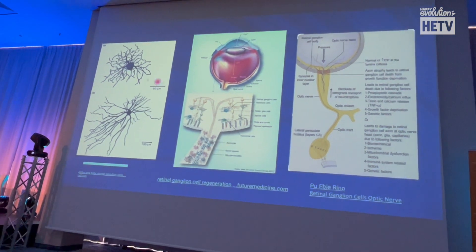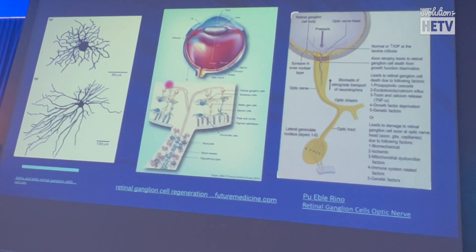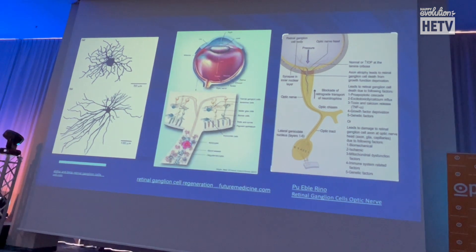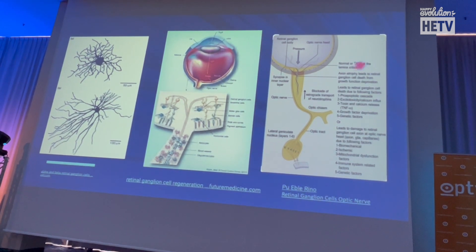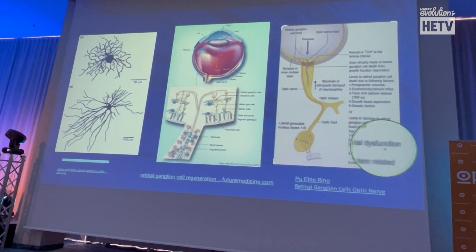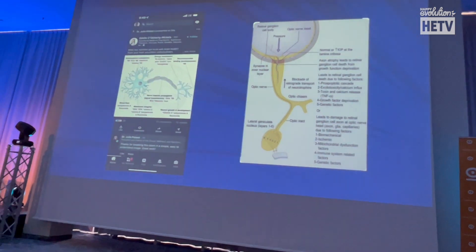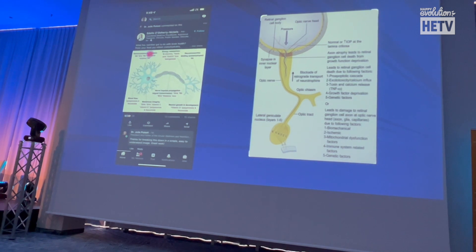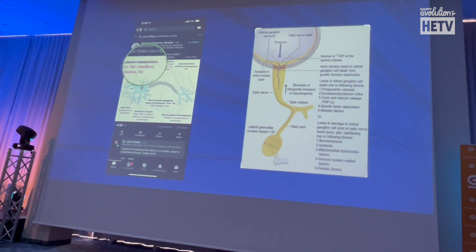In glaucoma, there's a neuron — the axon, the ganglion cell, the nerve fiber layer — going through the optic nerve, through the lamina cribrosa, becoming myelinated, eventually reaching the lateral geniculate body. One of the reasons that nerve dies is mitochondrial dysfunction. This was shown on a LinkedIn post: 'What does nutrition have to do with the brain?' It lists supplements for homocysteine metabolism — B9, B12, blood flow, polyphenols, flavonoids, EPA, DHA, vitamin D — all to keep a neuron in the brain healthy. And we always hear: the eye is brain.